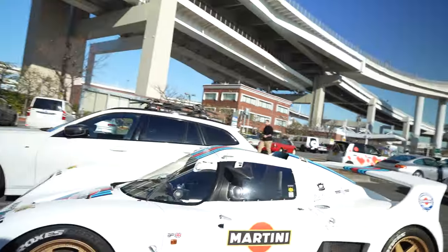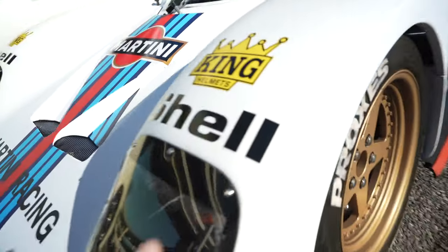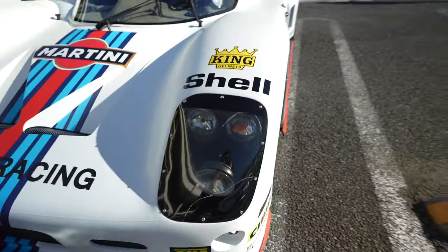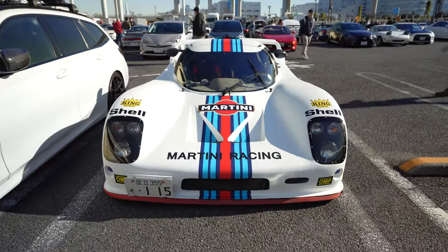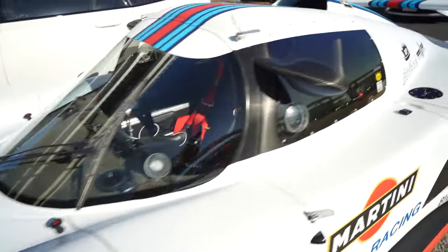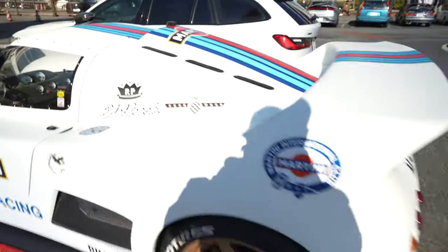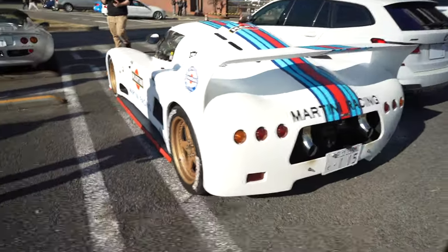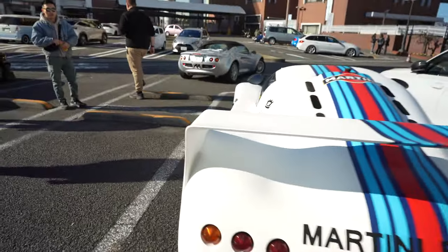Look at this thing. I wonder how it is to drive this thing on the road — people would get out of your way for sure. If I saw this thing coming up, ripping up behind me, I'd probably shit my pants. I'd be like, holy man, I gotta move out of the way.